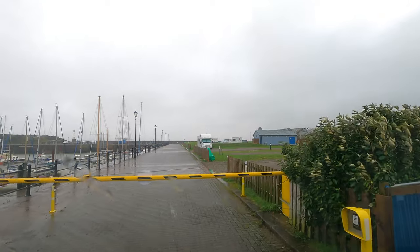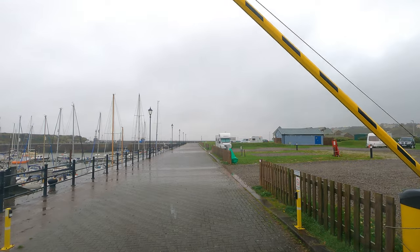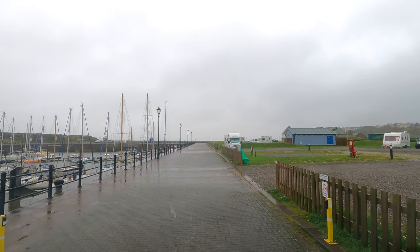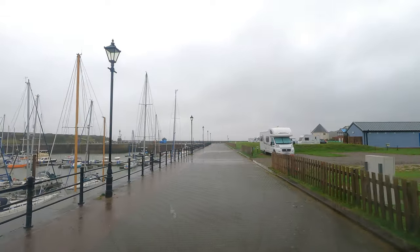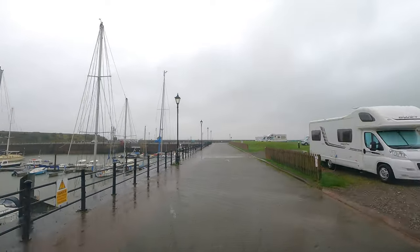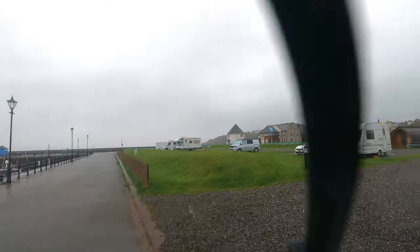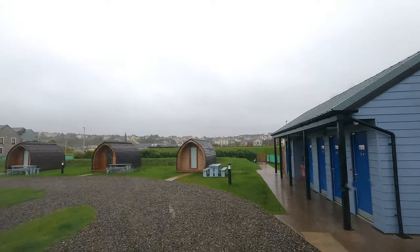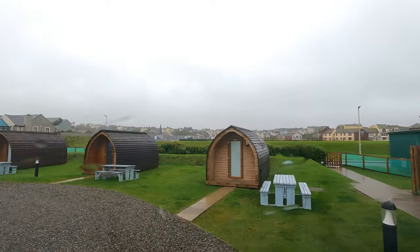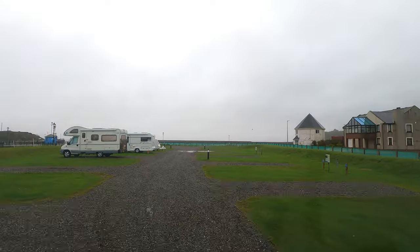You use the fob you've been issued to open up the barrier. There's two sections to the campsite — you can see the first section on the right here; we're in the second section. We'd been allocated pitch number 20, which was at the top of the site. And we're just passing the facilities block on the right-hand side there. As well as touring pitches, there's also a few pods.